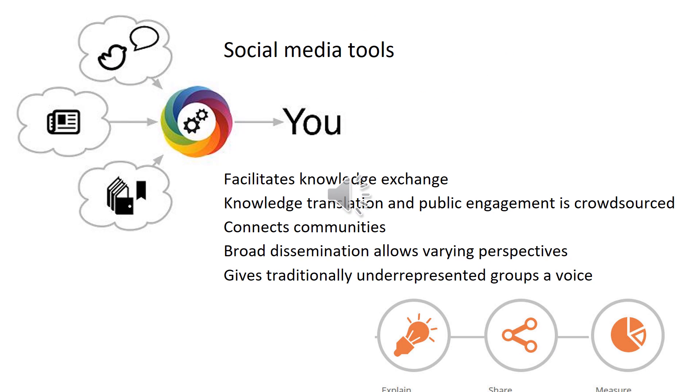Why use social media? Social media tools facilitate knowledge exchange by spontaneously connecting communities of like-minded individuals and experts across institutions and disciplines. With social media, knowledge translation and public engagement is crowdsourced, allowing for greater dissemination of information interpreted from varying perspectives. Broader uses and access also gives a voice to traditionally underrepresented groups.